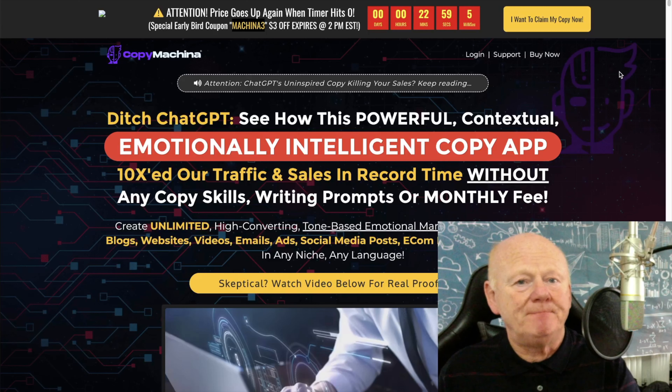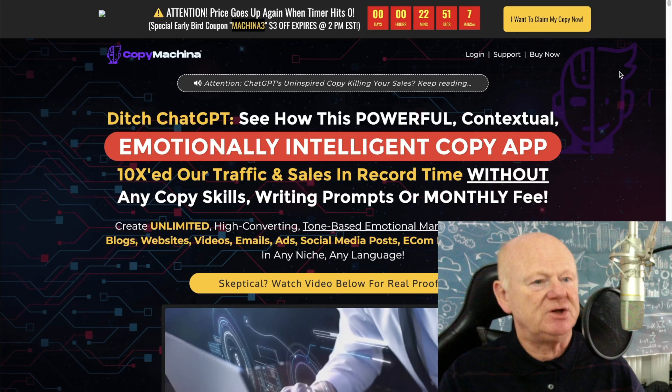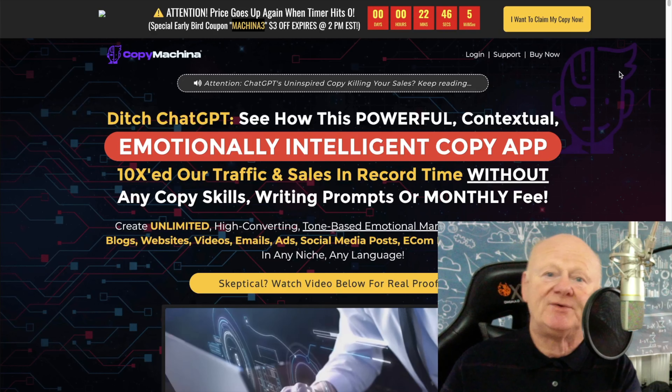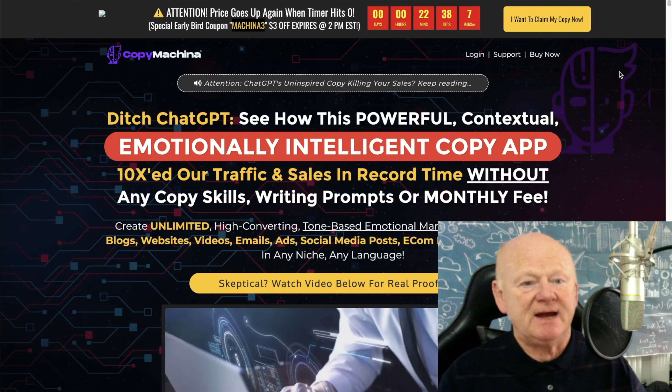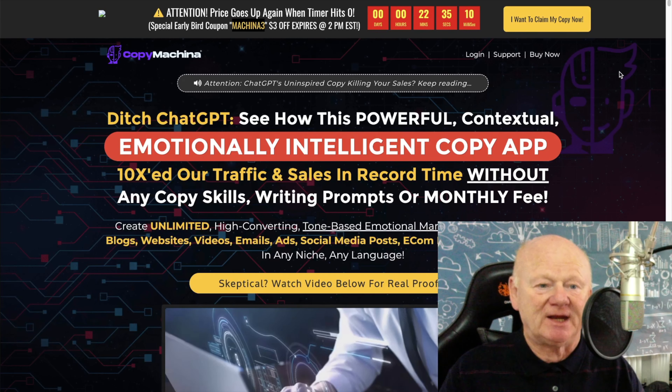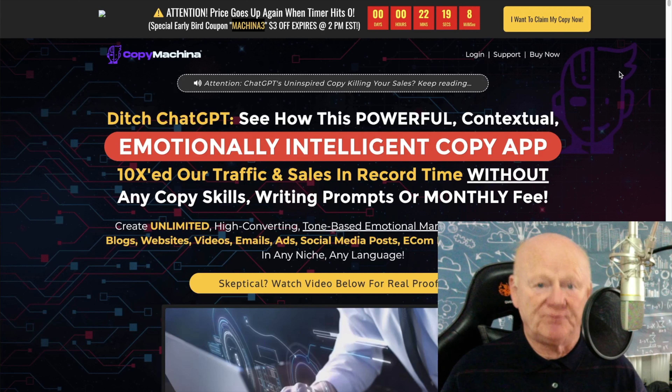Welcome back! Wasn't that great? There's so much packed in there — post title generators, summarize text, product descriptions, article generator, product name generator, testimonial reviews, AI writer, AI images, AI chat, AI code, speech to text, and everything else. As they showed you in that demo walkthrough, for just a few dollars you get access to all of that. Let's have a quick look at the pricing.